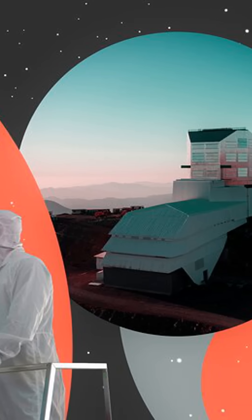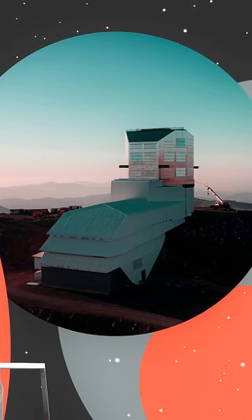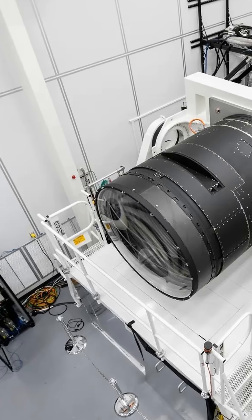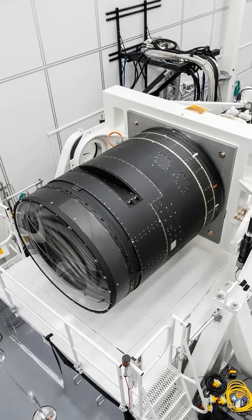This continuous scanning will allow scientists to track supernovae, fast-moving asteroids, and other transient cosmic events in real-time, something no other observatory has achieved at this scale.